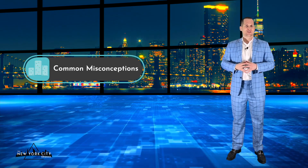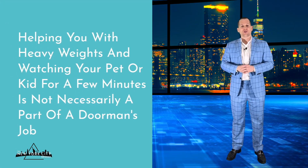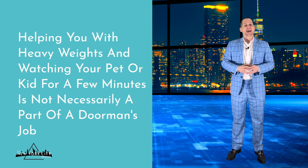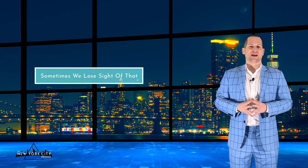There are a few common misconceptions: helping you with heavy items and watching your pet or kid for a few minutes is not necessarily part of a doorman's job. It's common courtesy and you should consider paying them back with a decent tip. But it's very important to treat your doorman like human beings, as they deserve our respect — sometimes we lose sight of that.